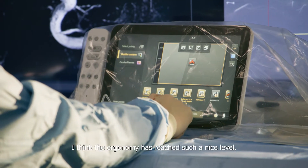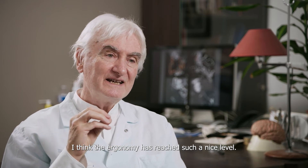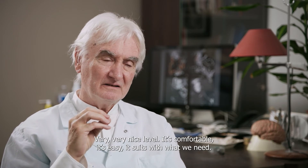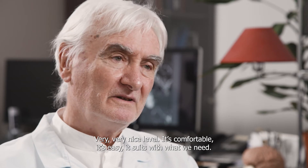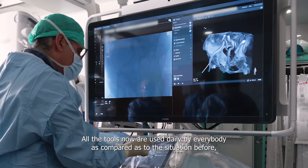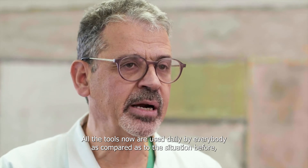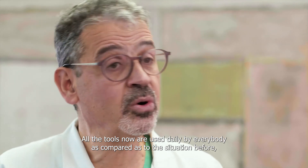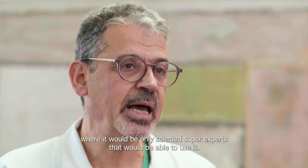I think the ergonomics have reached such a nice level — it's comfortable, it's easy, it suits what we need. All the tools are now used daily by everybody, as compared to the situation before where only selected super-experts would be able to use them.